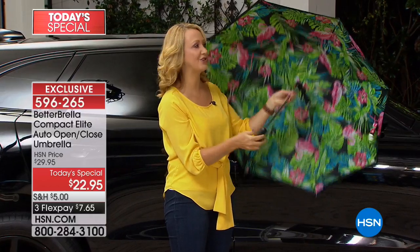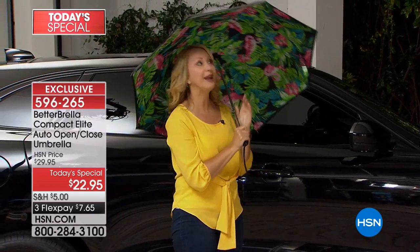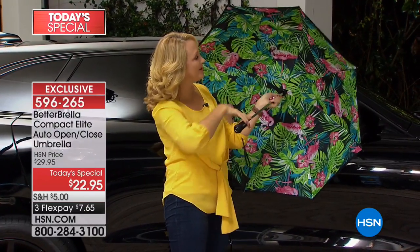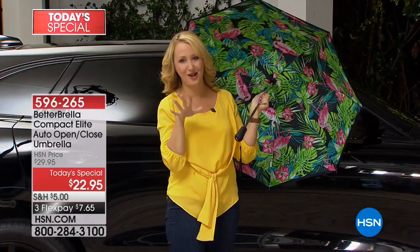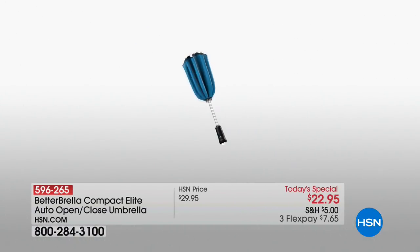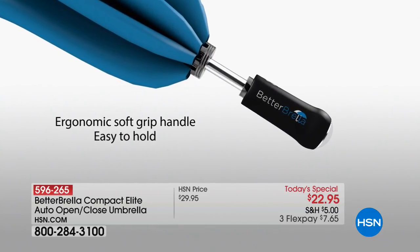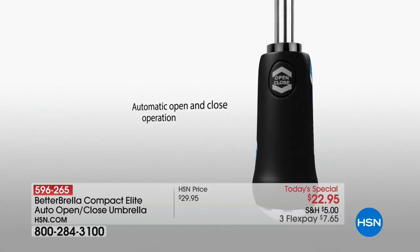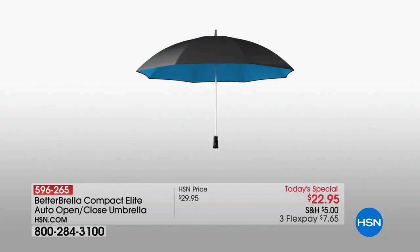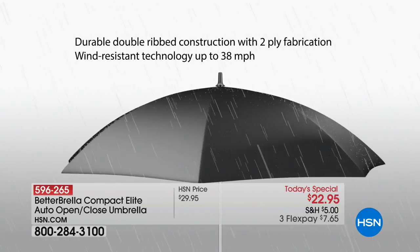We have brand new styles, and we're incorporating a built-in flashlight as well, plus an ergonomic soft grip handle. The latest technology is hydrophobic fabrication — this is going to keep you drier than ever before, water can't stick to it. You have automatic opening and closing with the touch of one simple button.